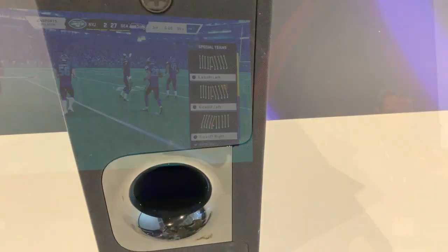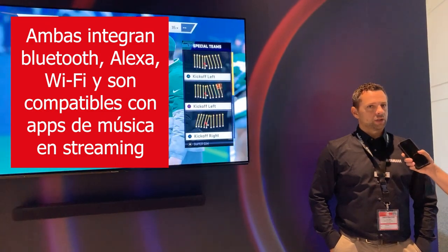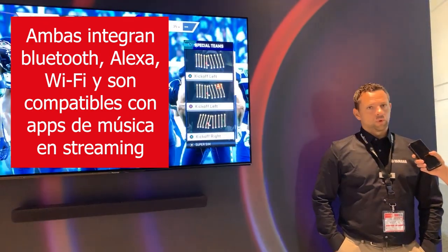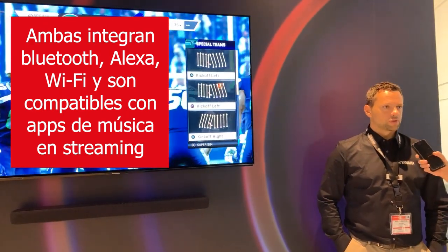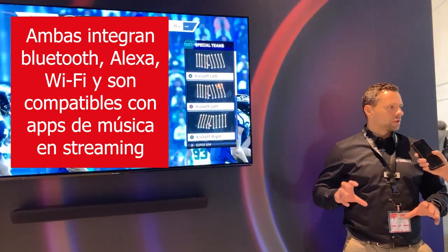What connectivity does it have? Bluetooth. You also have Alexa and you can play internet radio with the application. And when you have Amazon Echo or Amazon devices at home, you can use the Yamaha sound bar together with Amazon products for multi-room audio.